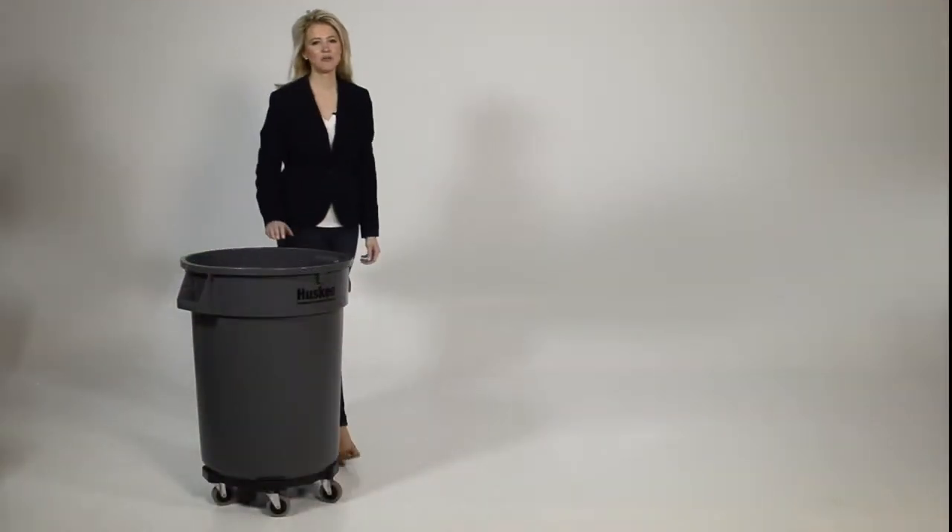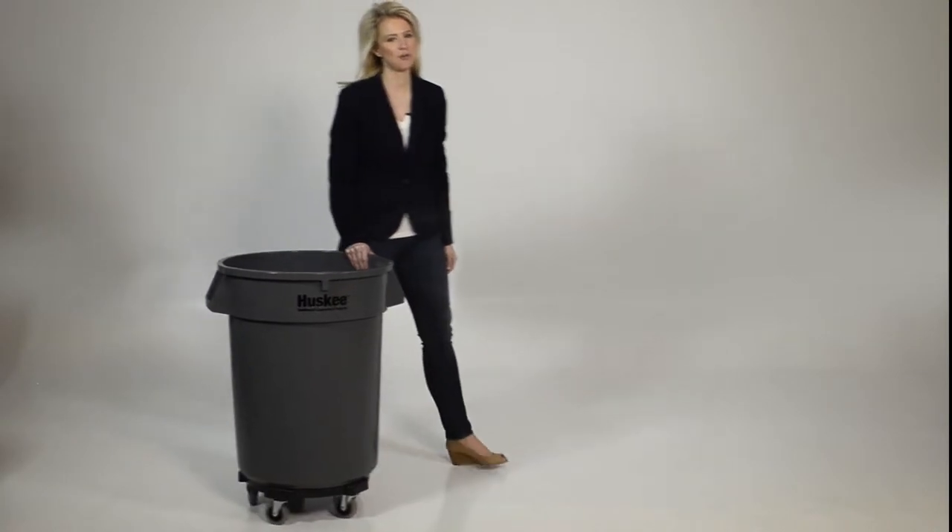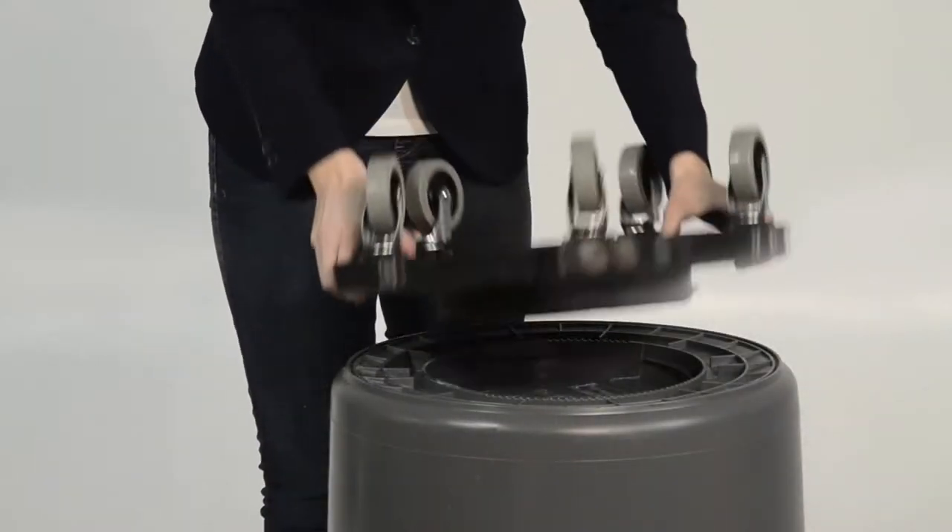Need to transport your Husky? Our American-made Dolly makes it a breeze with lightweight design, non-marking casters, and twist-on twist-off attachment.